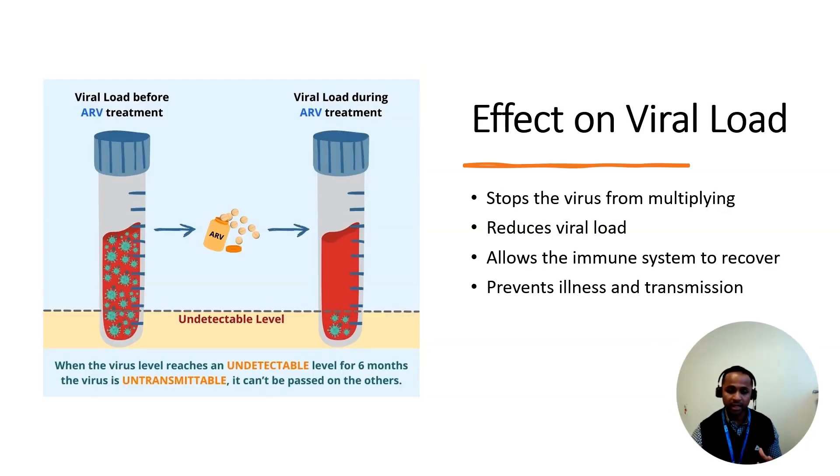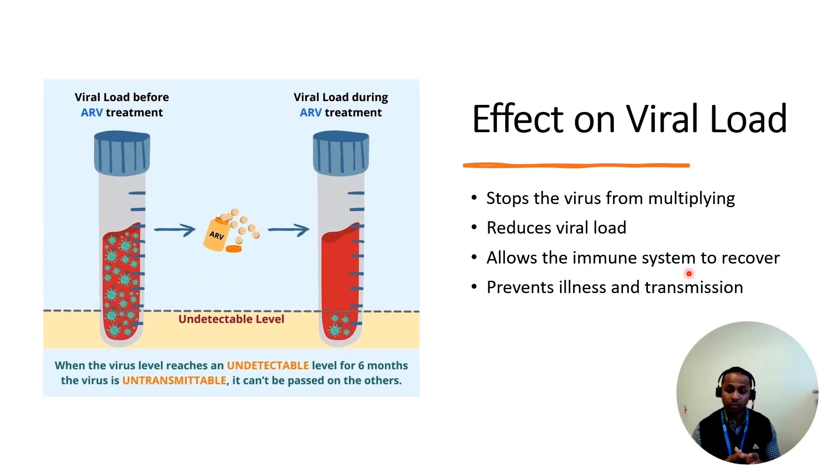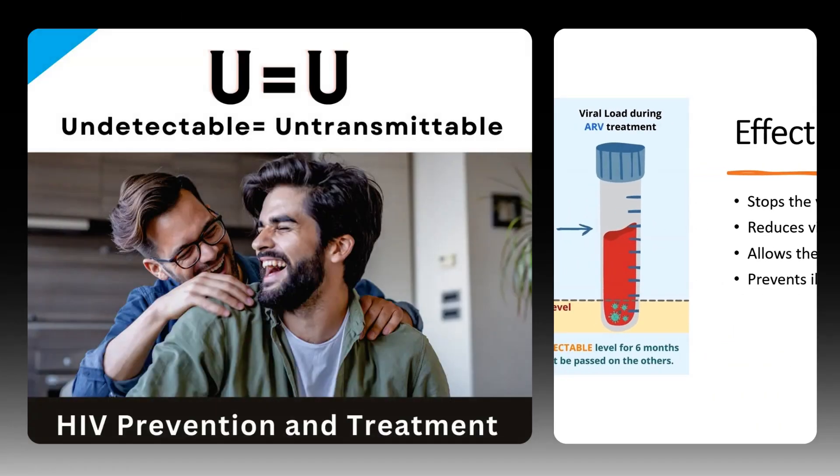When you start taking tablets for HIV, the virus in your blood eventually reaches what we call an undetectable level. This means the virus is still replicating in your body, but in such tiny quantities that it does not affect your immune system. As a result, the immune system starts to recover, which prevents illnesses, nasty infections, and also prevents onward transmission to HIV-negative people.